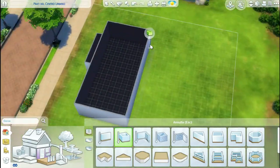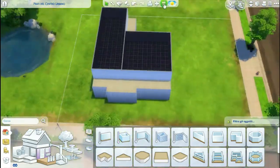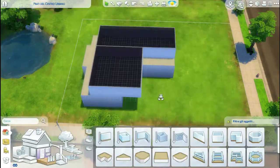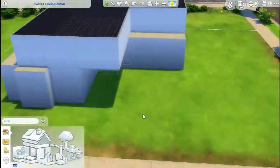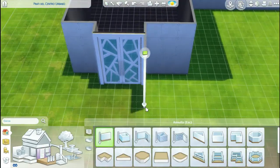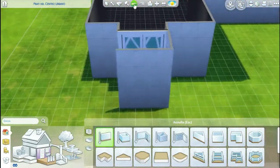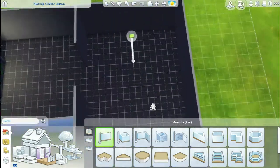Hello everyone, it's Lissimux here, and welcome to a new speed build. This speed build is called the White Villa, the White Modern Villa actually. And if you don't know why, it's because it's a giant modern white villa. That's the reason. A giant mansion, it's really cool, and I like it a lot.